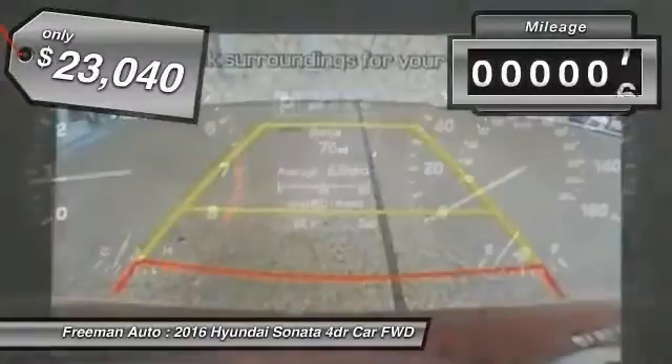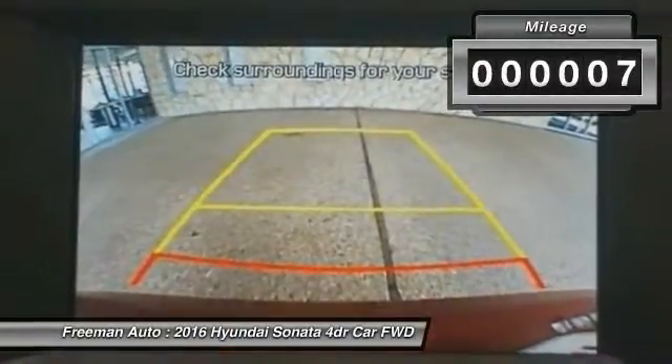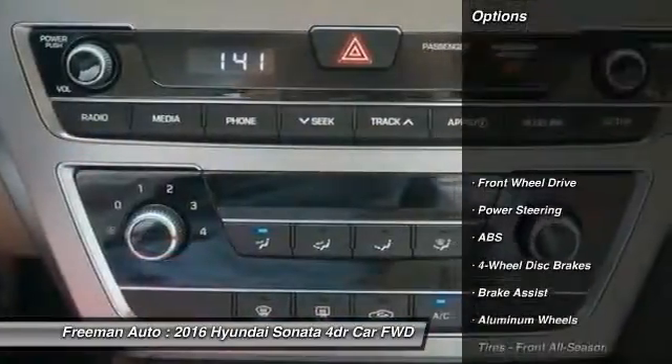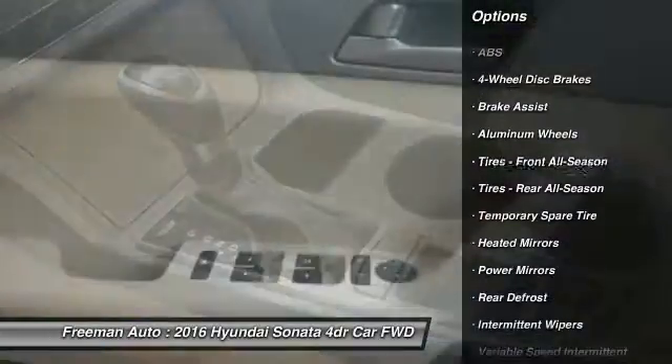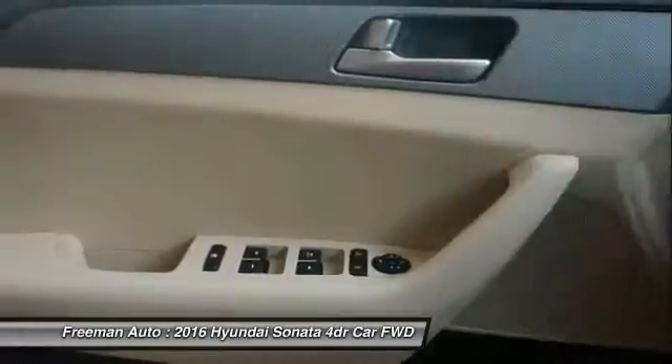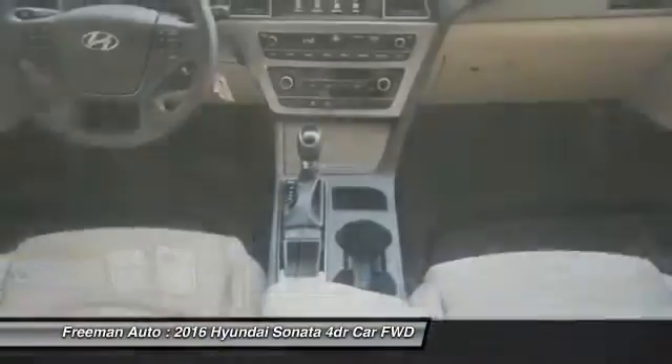This vehicle has less than 100 miles. Here are some of this vehicle's great options: anti-lock braking system, traction control, steering wheel audio controls, stability control, backup camera, keyless entry, Bluetooth, driver airbag, power steering.